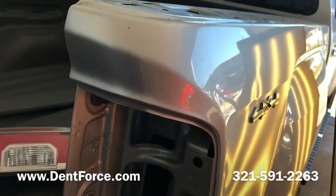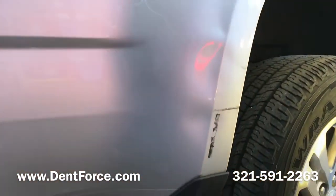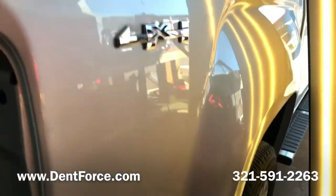Hey, this is Bryce from DentForce. Here you're looking at a 2016 GMC Canyon. Big old dent here on the bedside. This was caused by the owner backing up into a palm tree.